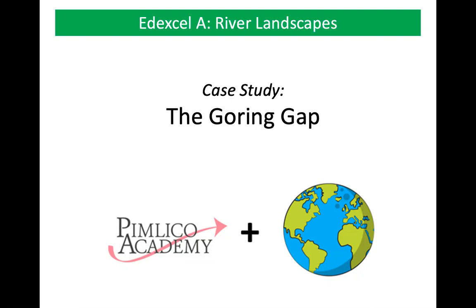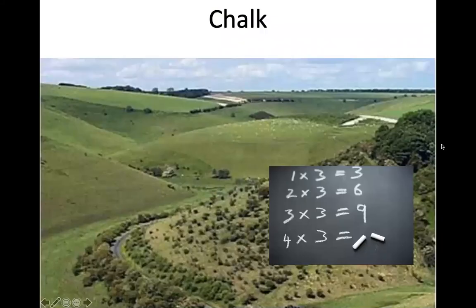First of all, let's recap our knowledge on chalk landscapes. Chalk is a soft rock — anyone who has used chalk to write on a blackboard will know it can break quite easily. This chalk landscape has been eroded by a river; because chalk is so soft, it can be easily eroded and a river has carved through a valley here in the chalk. This landform was originally formed by a river, so we know that chalk is a soft rock easily carved by water.